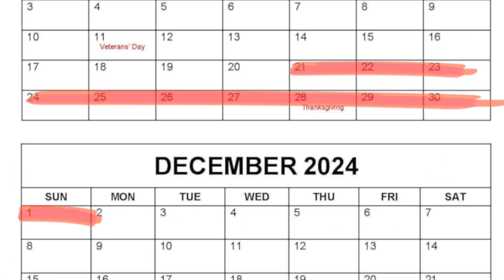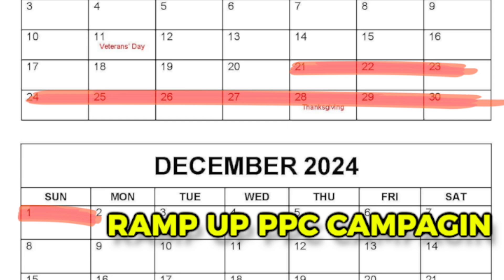From November 20th to December 1st, this is where sellers really start kicking in with their PPC campaigns. Black Friday day sales and deals usually start the week before Black Friday, and this is where Amazon sellers increase the budget for their PPC campaigns.